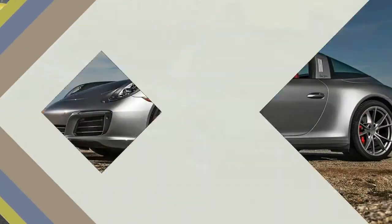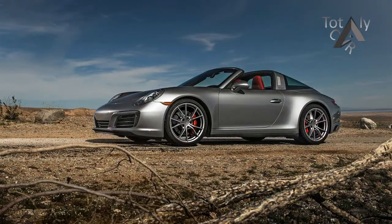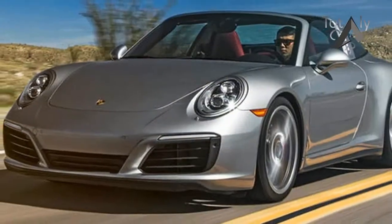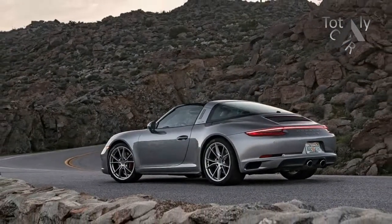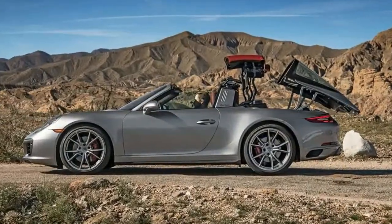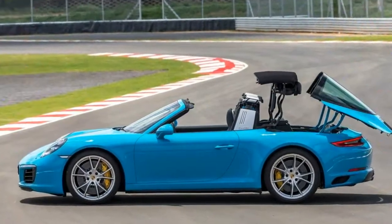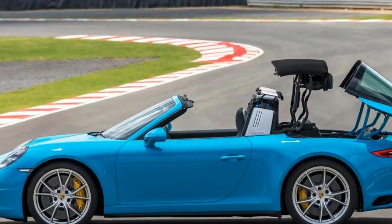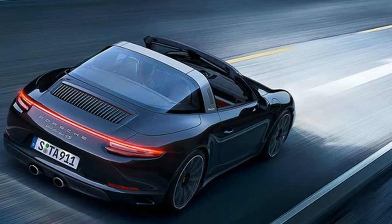It helped that this 911 was particularly well-dressed, with its shimmering GT silver paint, matte silver Targa bar, wrap-around rear glass, and silver 20-inch Carrera S wheels. A brazen red fabric roof and a coordinating Bordeaux red and black interior livened up the design, accented by red brake calipers and a full-width strip of LED tail lamps. While silver and red is a classic Porsche color pairing, we had never seen it done quite like this. We'll admit we were smitten every single time we walked up to the car, as well as every time we walked away and turned back to admire it one more time.